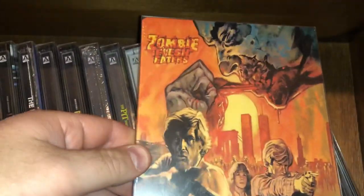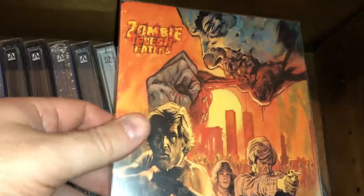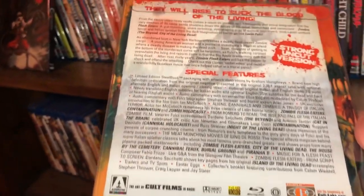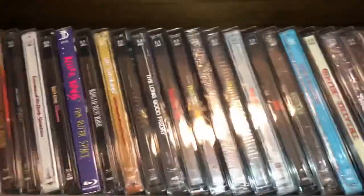And the last one on this shelf from Arrow Video is Zombie Flesh Eaters — another beautiful cover, one of the best covers in my collection in my opinion. This is another kind of a rare piece. So we will finish up on one more shelf — it's just like a little half shelf, so let me pause it here and stay tuned.